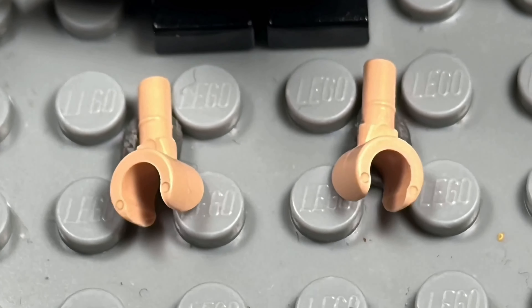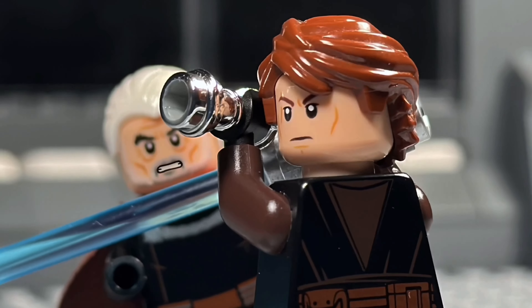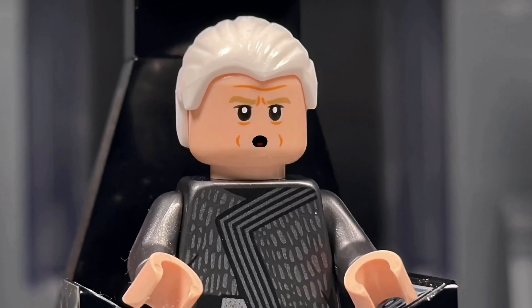Oh, crap. Good, Anakin, good. Kill him. What? Kill him now. I shouldn't. Do it.